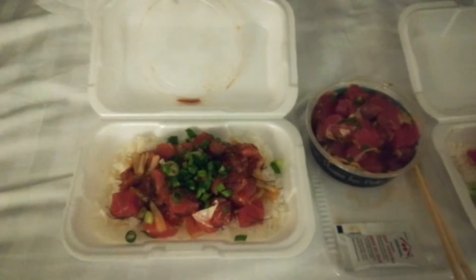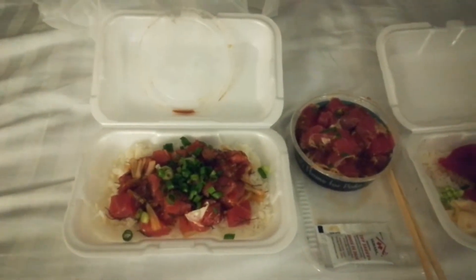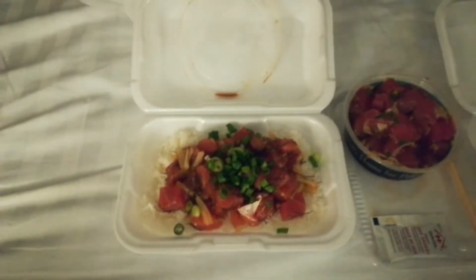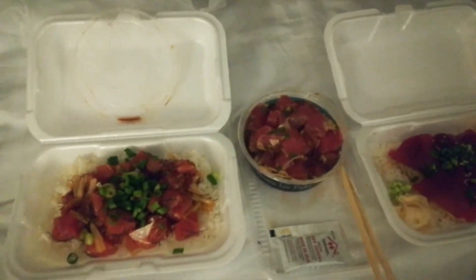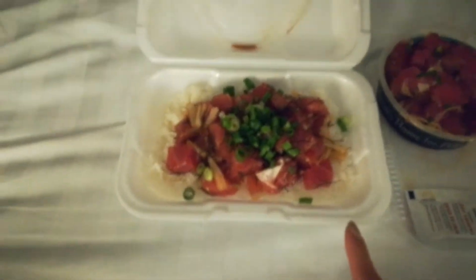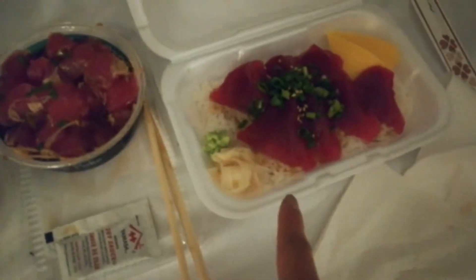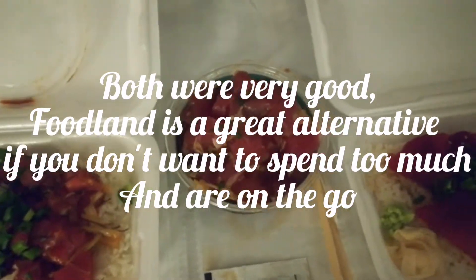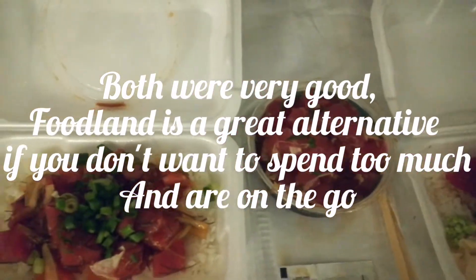So we went to McGuro Brothers for dinner, but it's not a sit-down, so we had to take it to go — but it's okay, we're eating it on our bed. I got some poke. Sean got some donburi, and this is poke that we got at the Foodland earlier this morning. We wanted to try what the difference is in quality.